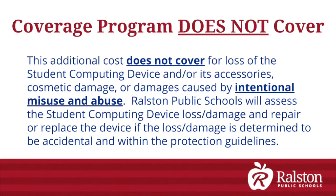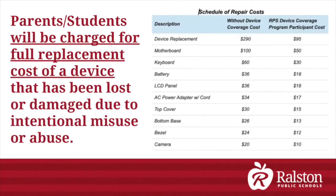Ralston Public Schools will assess the student computing device loss and damage and repair or replace the device if the loss or damage is determined to be accidental and within the protection guidelines. Parents and students will be charged for the full replacement cost of a device that has been lost or damaged due to intentional misuse or abuse.